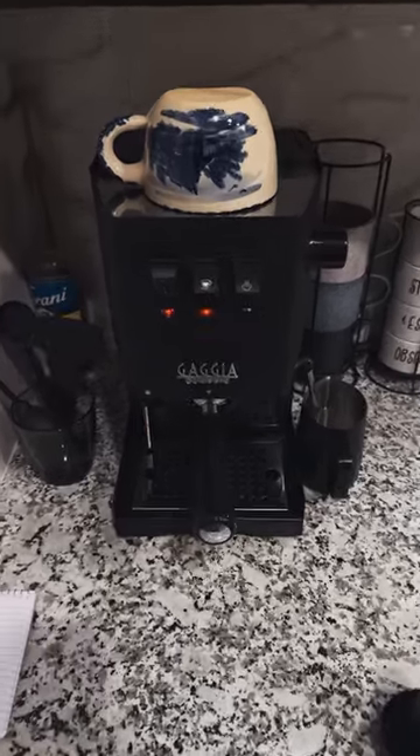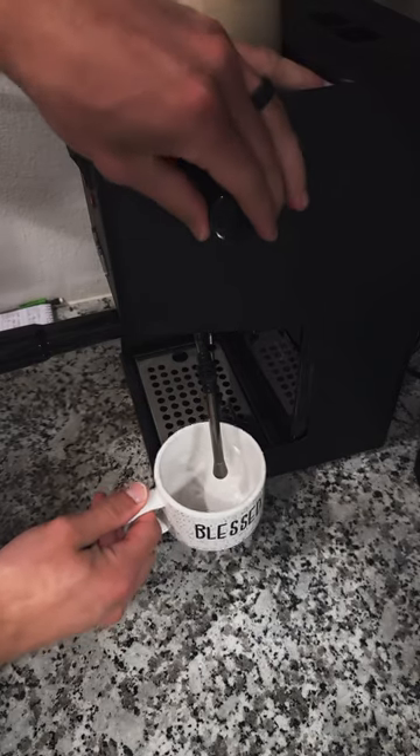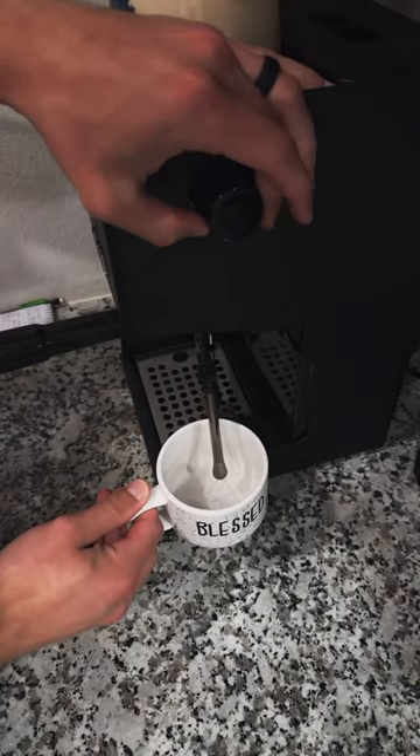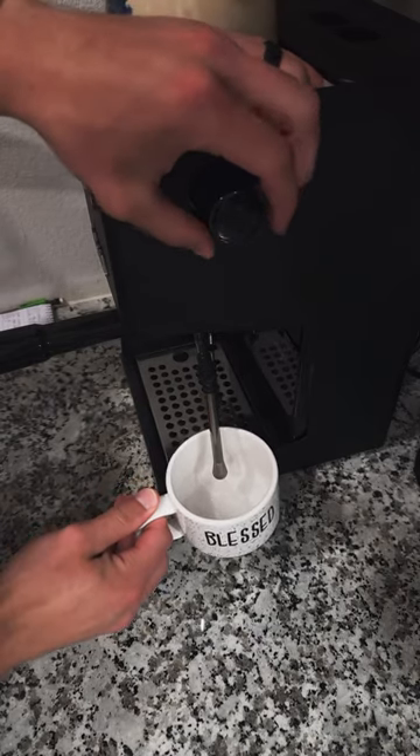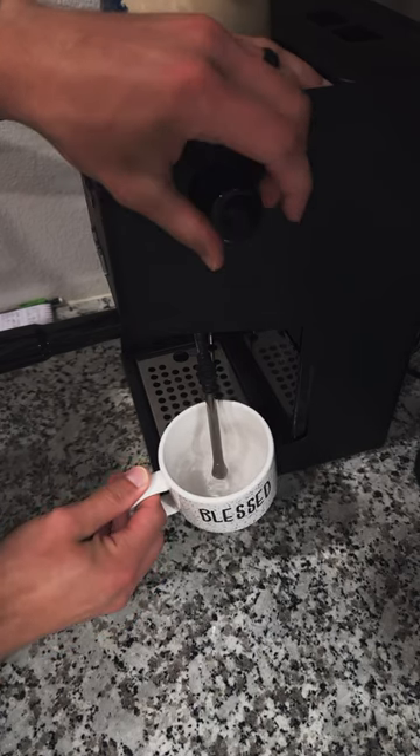Heard of the new Gaggia boiler gate stuff? Well, I thought I was safe since I hadn't noticed any boiler flaking in the few months that I'd had my machine. However, I noticed the other day my steam wand had little black particles in it from dispensing hot water. Those little black particles are actually the Teflon in the boiler flaking off.